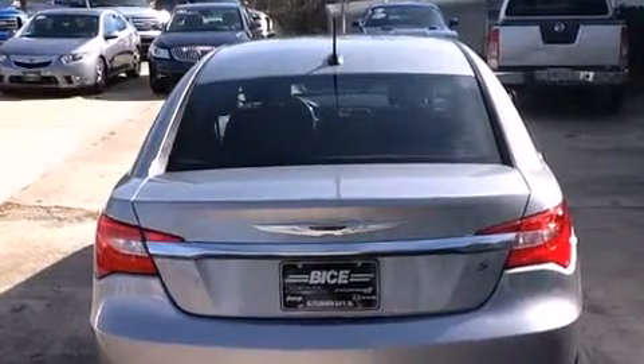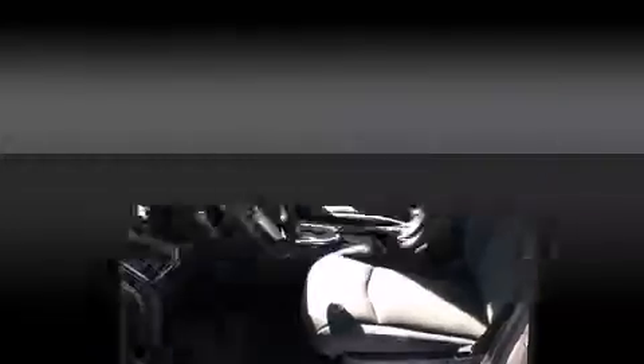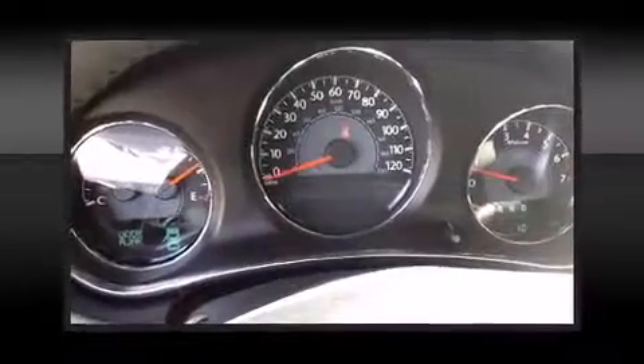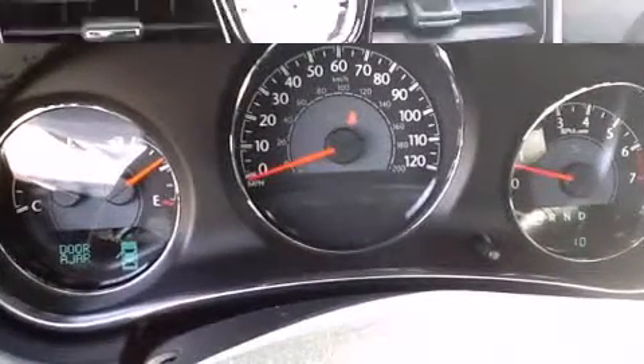It distinguishes itself from the competition with features such as speed-sensitive wipers, a built-in garage door transmitter, an automatic dimming rearview mirror, an outside temperature display, and more. Premium sound drive six speakers provide you and your passengers a sensational audio experience.